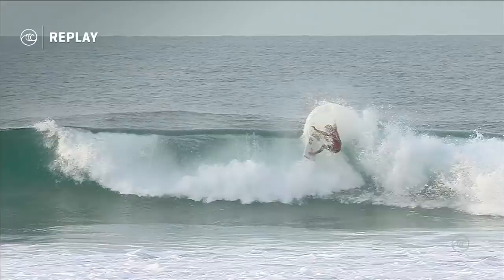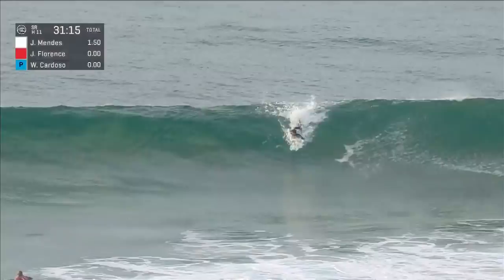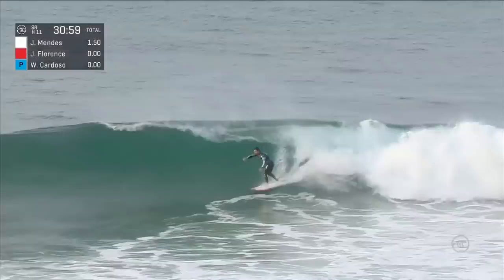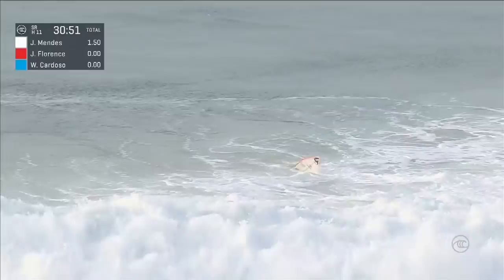The judges are looking for quality, not necessarily quantity. And even though he had limited turns, there'll be some reward in those manoeuvres as Jesse Mendez looks to recover after falling early. William Cardoso just loses his back foot. Sometimes that can be an issue down here — you make your way across the rocks in the morning with that cold, hard skin on your feet and it's easy to have a slip up.